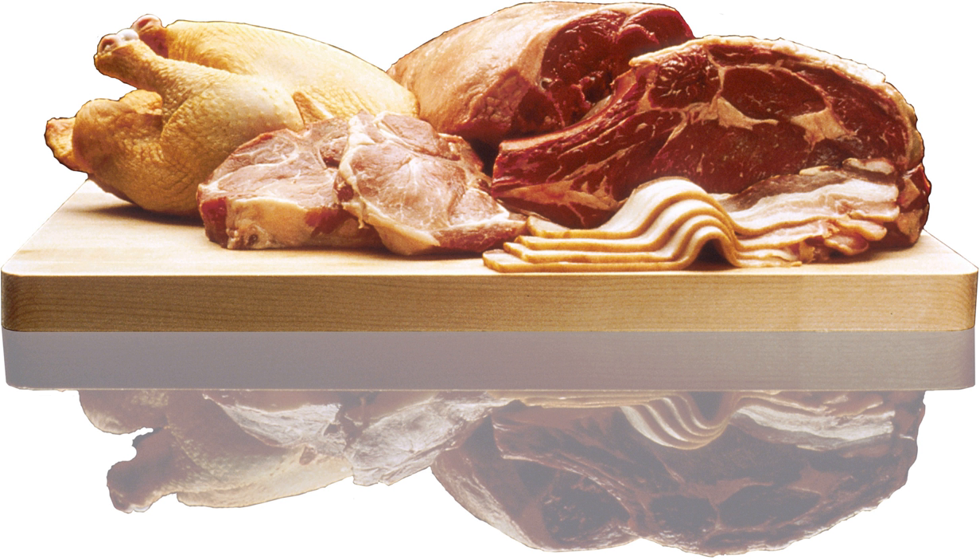Chicken bog is a pilaf dish made of rice and chicken. It can include onion, spices, and sometimes sausage. A whole chicken is boiled until tender, with the sausage, onion, and spices, if included, then the rice is added and cooked until it absorbs all the liquid.